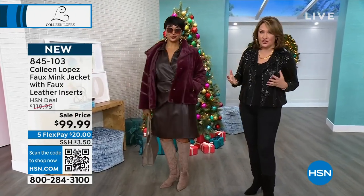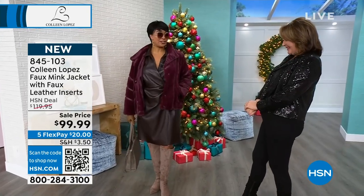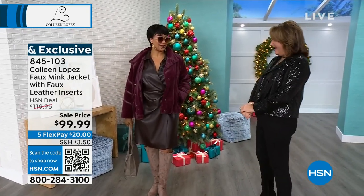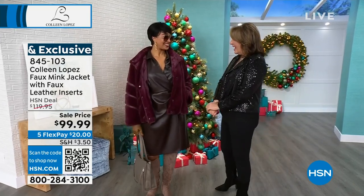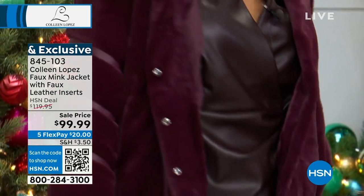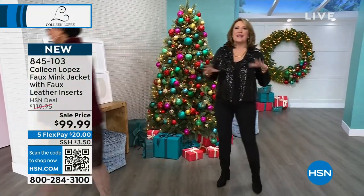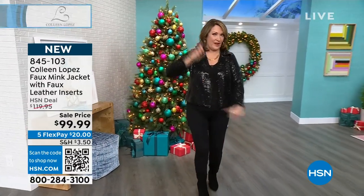It has pockets, it's beautiful — one of the most luxurious faux furs we've ever seen or touched. I just would encourage you — don't you feel great in it? I feel fabulous! Everyone needs a faux jacket. All right, so that's coming up. Thank you, Miss Kenya.